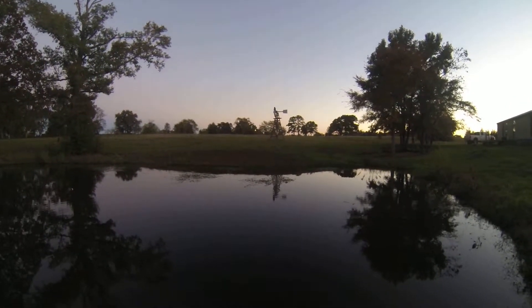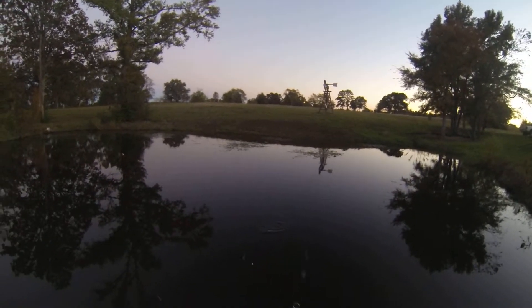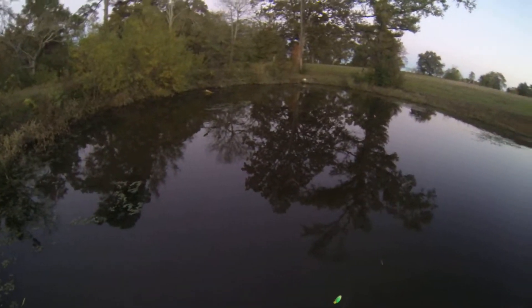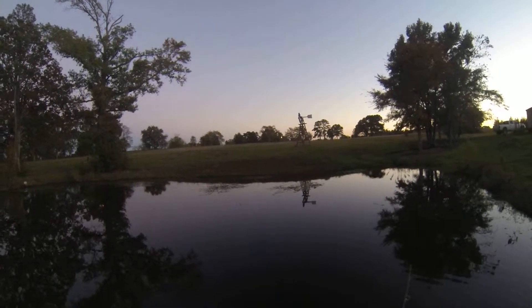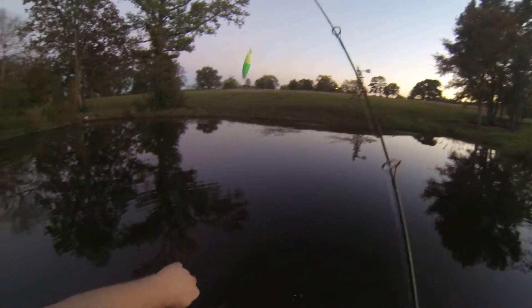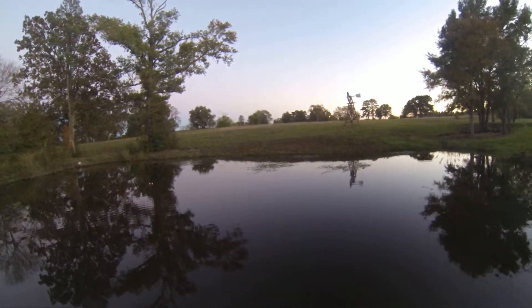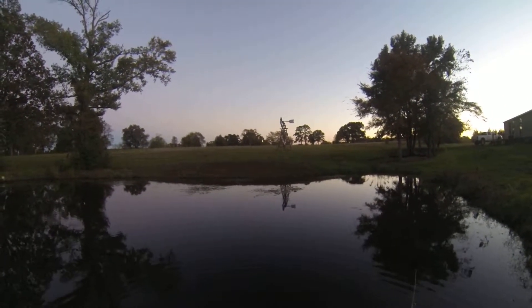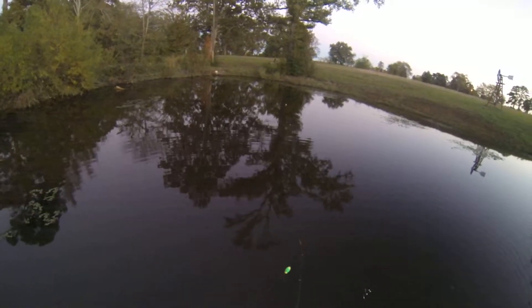Come on now. It's a little baby. Let's look at some bait. That's three. We seeing some action on the slip bobber or what? That's four.